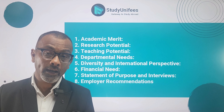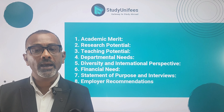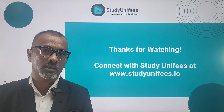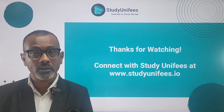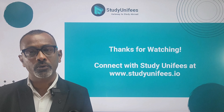Another factor is departmental needs. Each academic department within a university may have specific needs for research or teaching support. Some departments might prioritize research contributions while others may have a greater demand for teaching assistantships, and the availability of assistantships can vary based on these departmental needs.